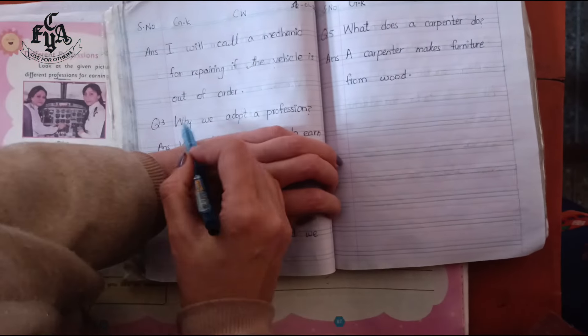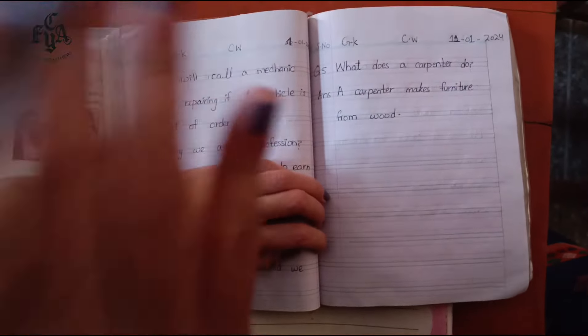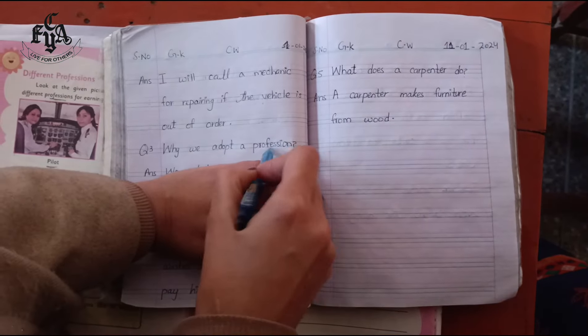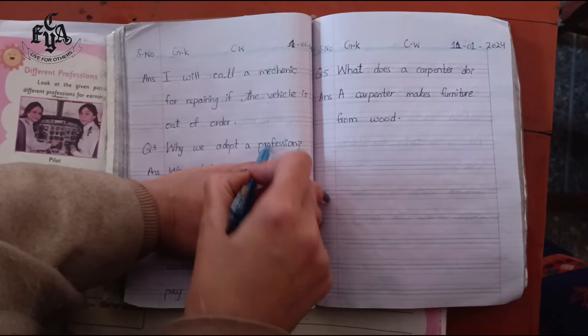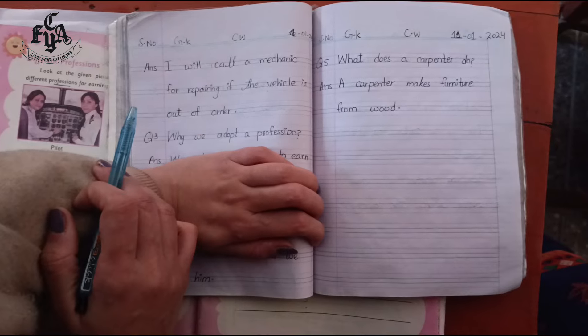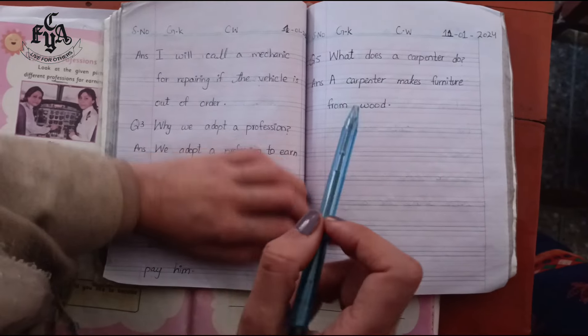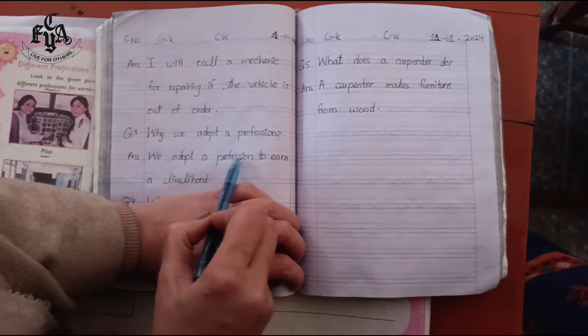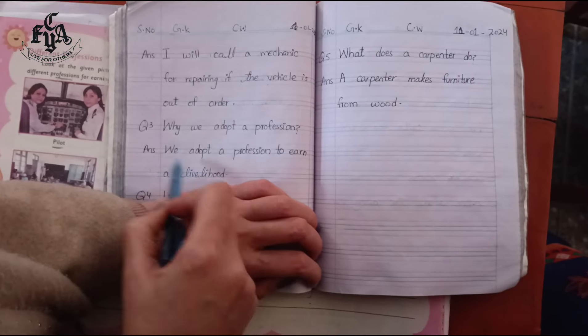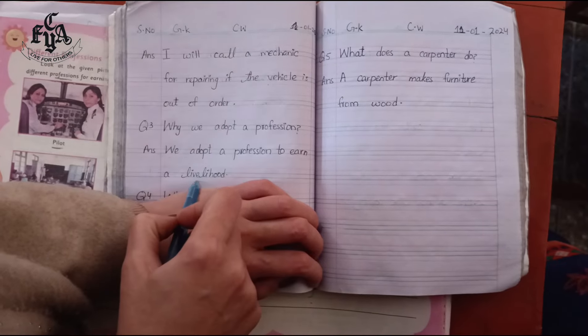Question number three: why do we adopt a profession? Why is the profession important for us? Think about the answer. We adopt a profession to earn a livelihood.